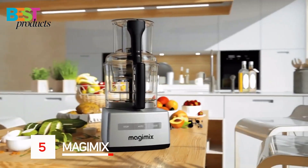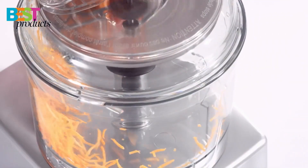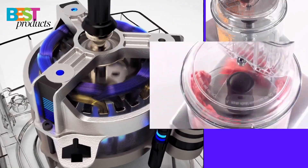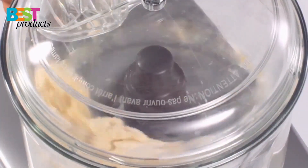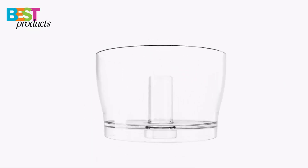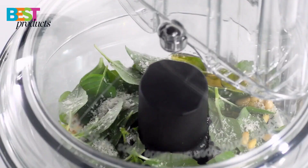Number 5: Magimix. The Magimix Food Processor 3200XL is a high-quality appliance that can help you with a variety of food preparation tasks. With its blender mix ring, three operating modes, and stainless steel blades, this food processor is sure to make your life easier in the kitchen.